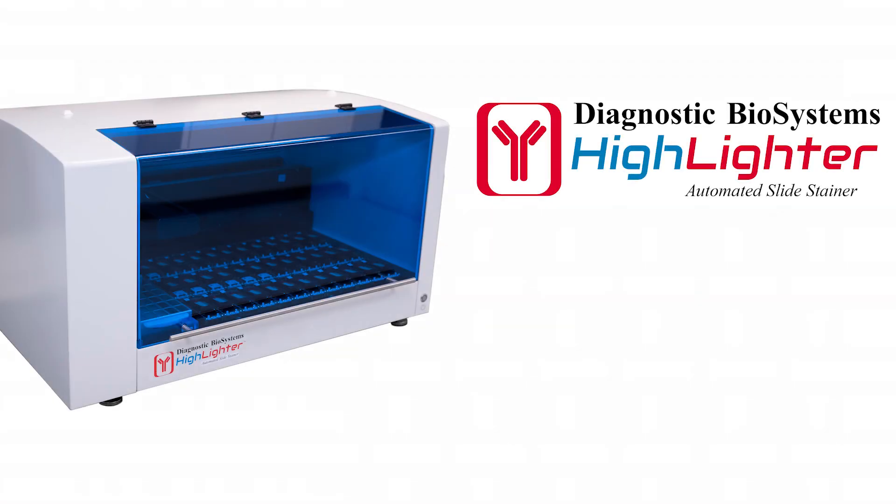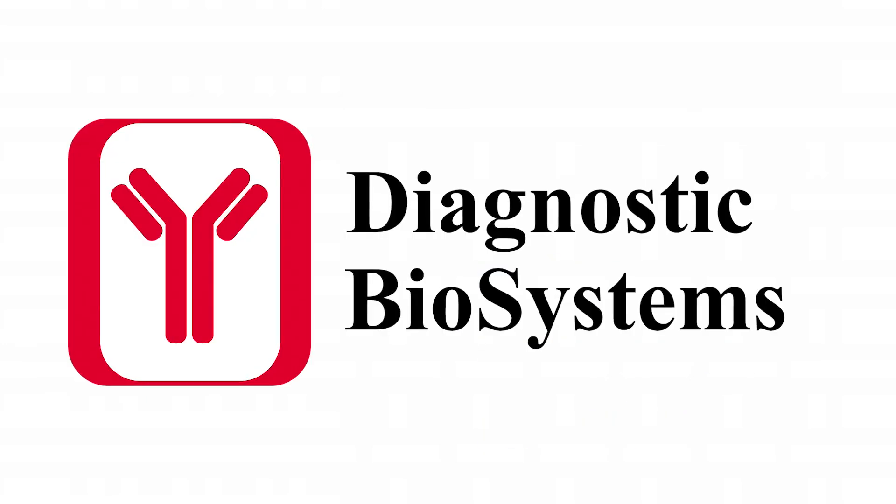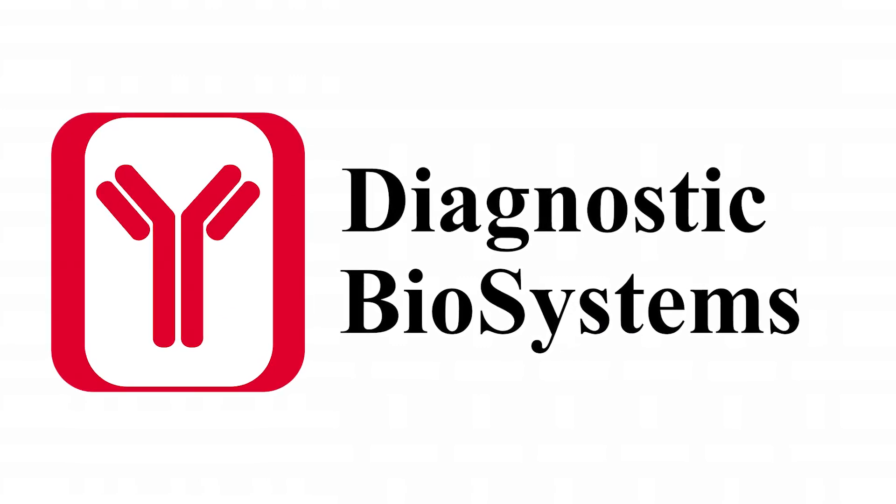Diagnostic Biosystems Highlighter — crisp and consistent results. Ask about powering your in-house IHC production to meet the highest pathologist standards.